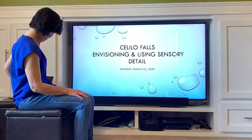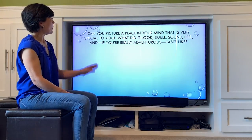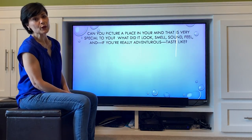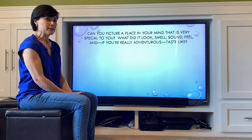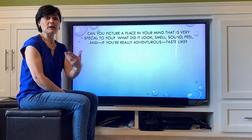This is Monday, March 23rd. What I want you to do is picture a place in your mind — a place that's really, really super special to you. I want you to think about using all of your five senses. I'm going to model for you what happens in my mind and then you can follow.